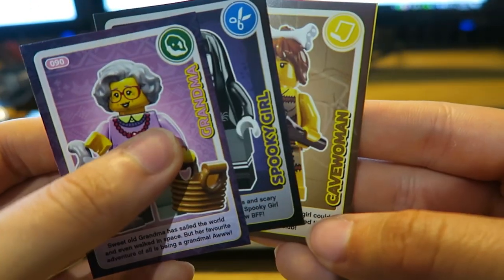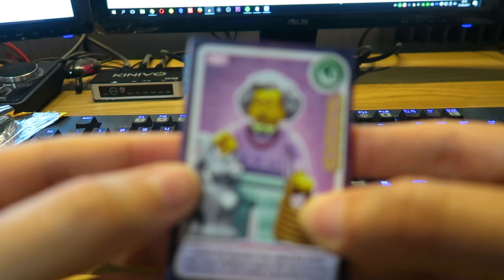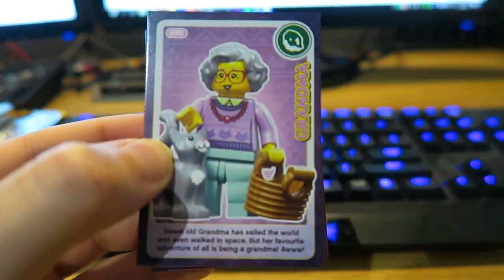Come on, please — gingerbread man! Oh, grandma. So we have grandma, we have spooky girl, we have cave woman, and we turn over ancient ship. Unfortunately no gingerbread man, so we might need to get some more packs.